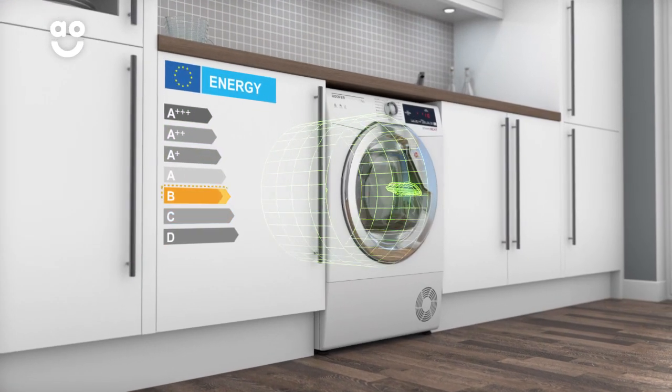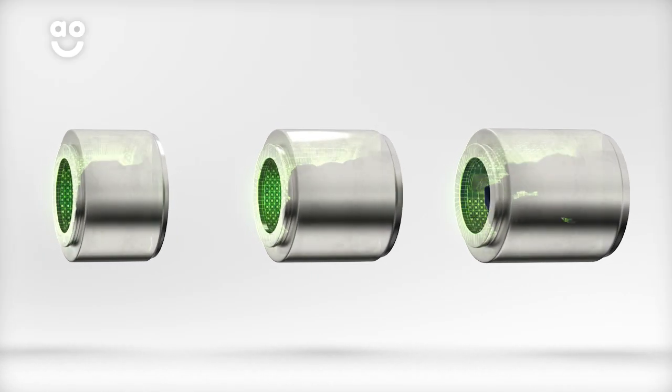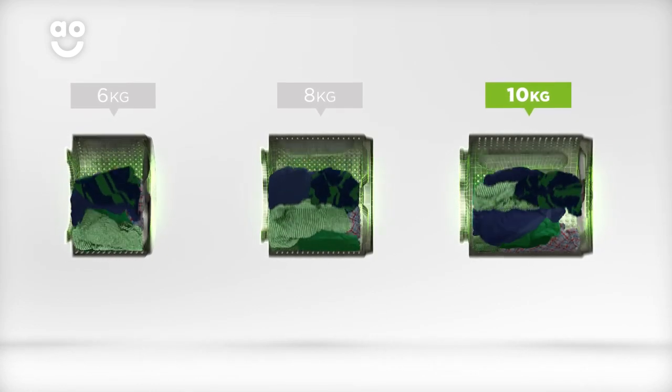It has a B energy rating and a large 10kg drum. We believe the bigger the drum the better, not only because of the extra capacity, but also because your clothes have more room to tumble for better drying results.